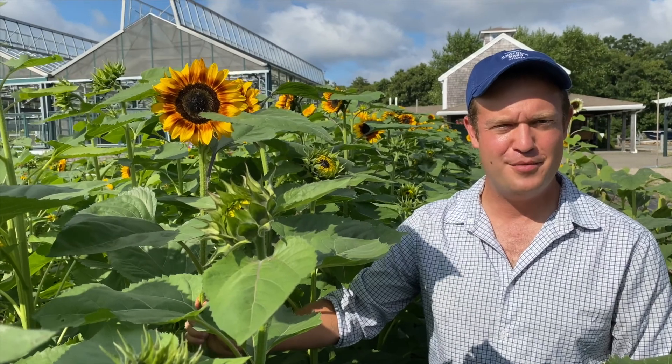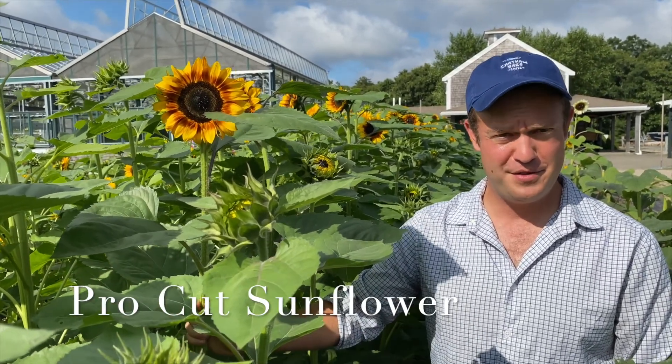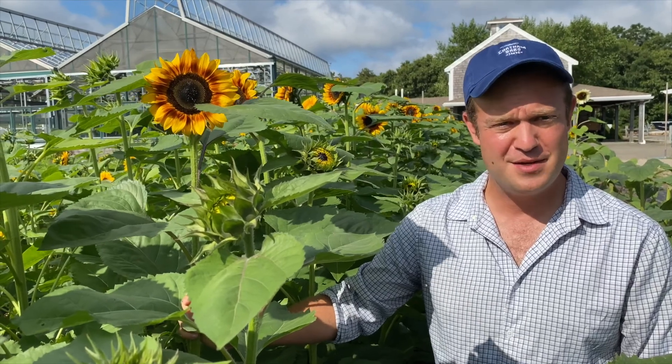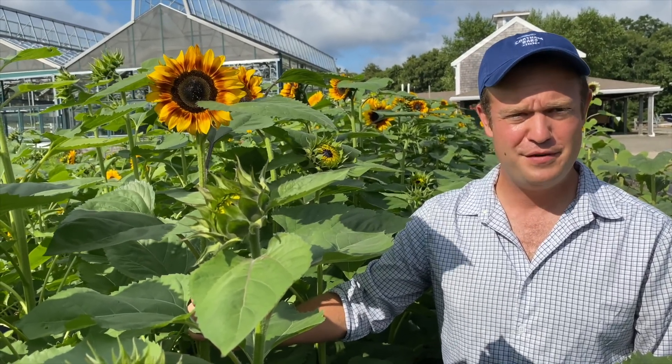Right now we're in one of my favorite places on the farm, which is our Pro Cut sunflower patch. These sunflowers are a little bit different than our Gold Rush sunflowers — they grow one single stem and they're perfect for cutting. We include them in bouquets and centerpieces and use them throughout the farm. They're also edible.